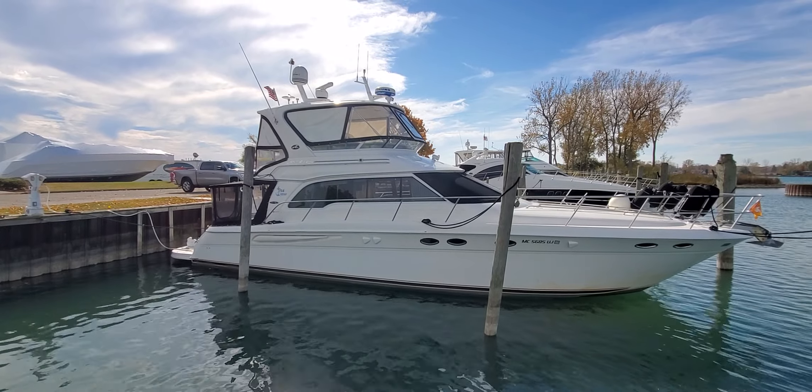The boat had $40,000 in electronics put in in 2019. And the list of upgrades is so extensive on this boat, you'll have to go to my Yacht World listing live to take a look. Scott Gregory, 313-530-0029.